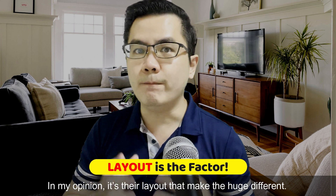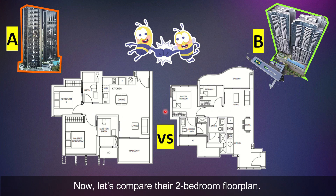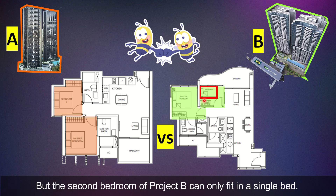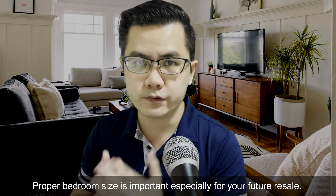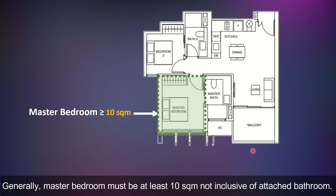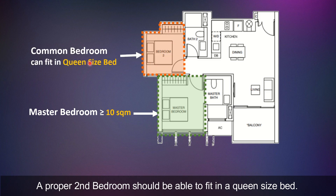In my opinion, it's the layout that makes the huge difference. Let's compare their two-bedroom floor plans. Both bedrooms for project A are proper size — they can fit a king and a queen-size bed. But the second bedroom of project B can only fit a single bed. Proper bedroom size is very important, especially for your future resale. Generally, the master bedroom must be at least 10 square meters, not inclusive of the attached bathroom. A proper second bedroom should be able to fit a queen-size bed.